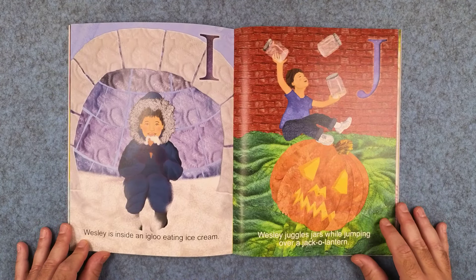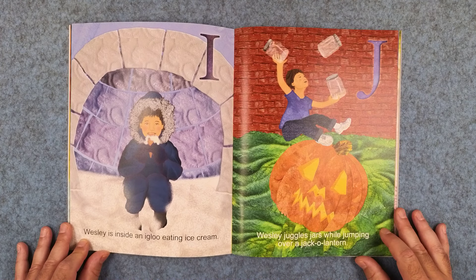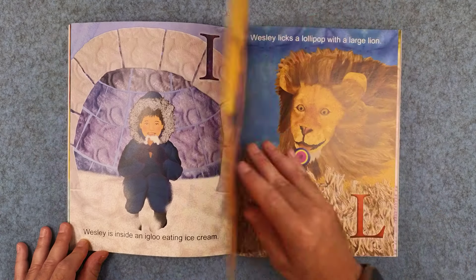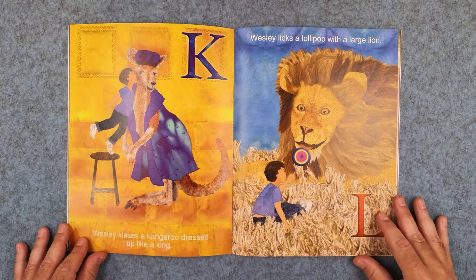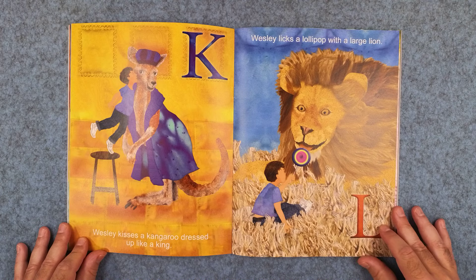I: Wesley is inside an igloo eating ice cream. And J: Wesley juggles jars while jumping over a jack-o-lantern. K: Wesley kisses a kangaroo dressed up like a king. And L: Wesley licks a lollipop with a large lion.